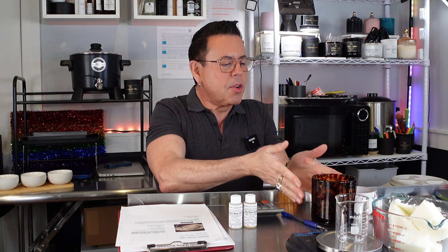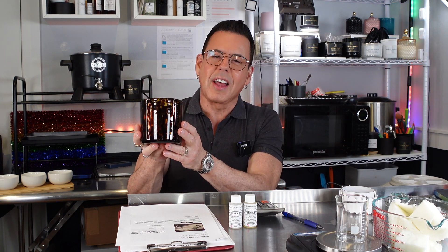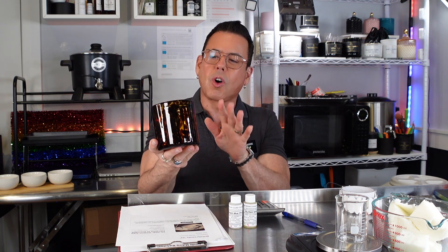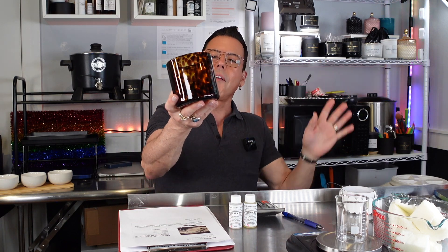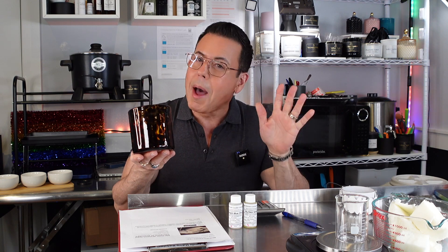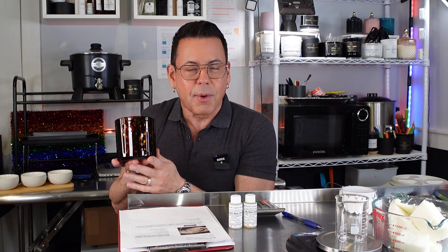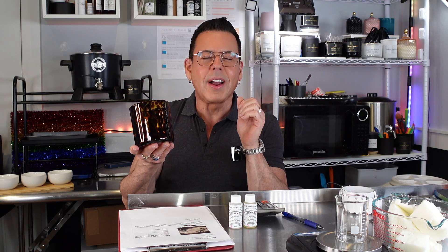Hi guys, welcome back to the channel! Today we're going to be making a candle — a very special one. I'm going to be using this beautiful vessel from the Passion Prince collection that 1617 used to sell. I think this was called the Safari or the animal print one. I love it. This candle is in honor of my birthday — I'm turning 63 on February 27th, and I'm uploading this a couple of days before.